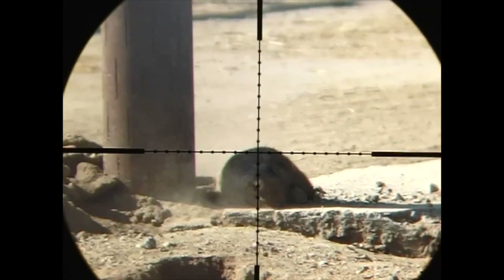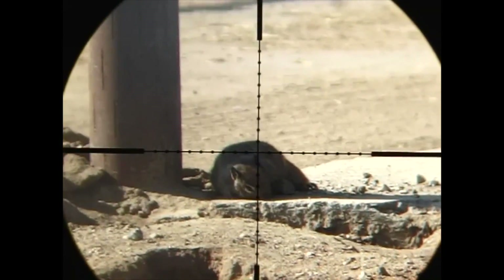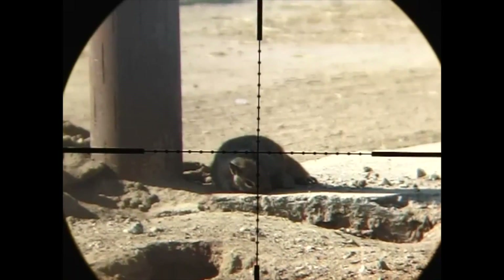Let's take a moment to review that shot through the scope cam. You can see he absorbed the full impact of the King.